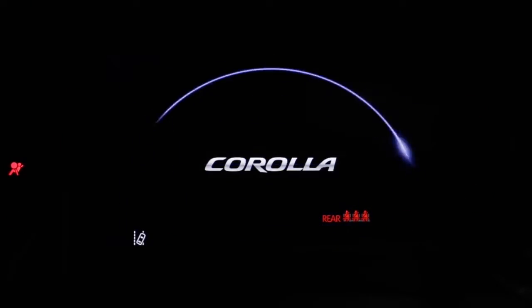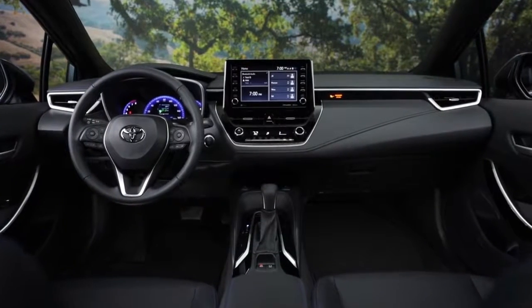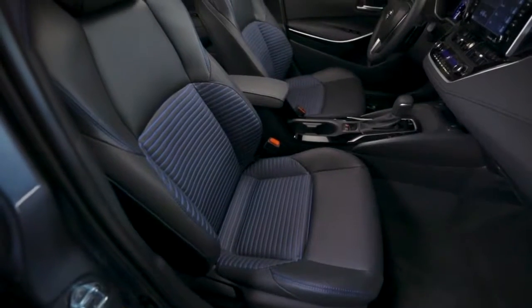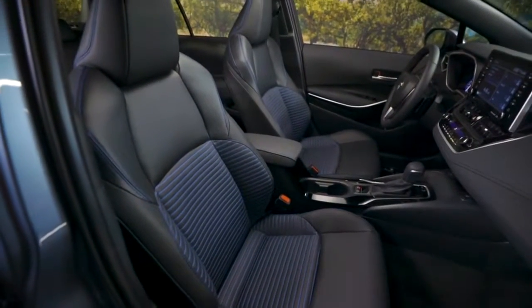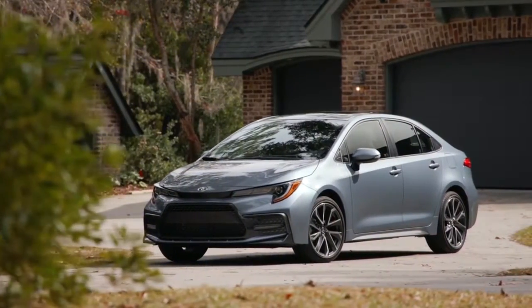Toyota didn't stop with an exterior redesign. The all-new Corolla has the latest technology available as well. As much as can be said about the 2020 Toyota Corolla, we think you'd be better off stopping by J-Wolf Toyota of West County today to experience all that this amazing vehicle has to offer.